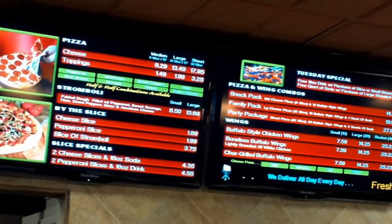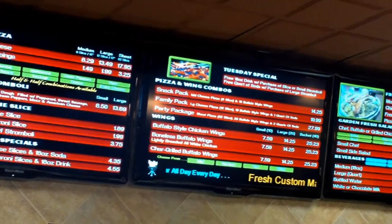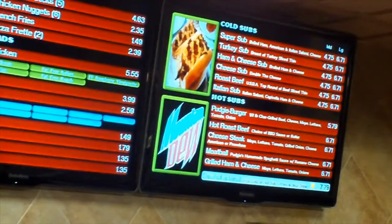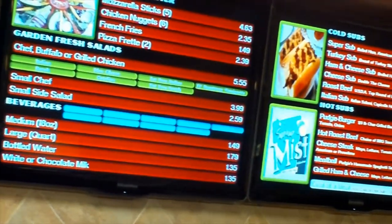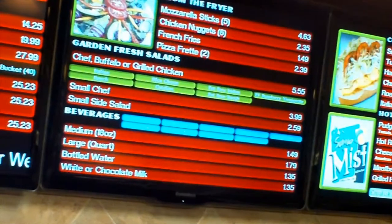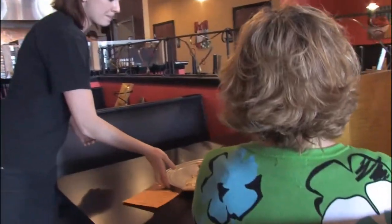ElectroMenu replaces all of these with high-resolution, animated electronic marketing boards at the point of purchase. The customer-facing displays always remember to upsell, and it takes the upselling out of the hands of my employees and guarantees promotions and messages get to where I want them to go — to the customer.